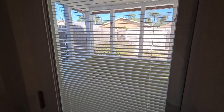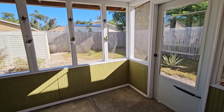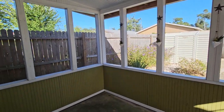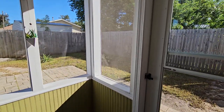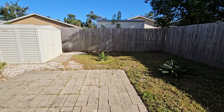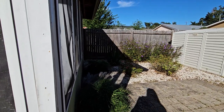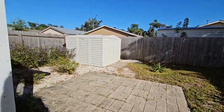Heading out to the backyard. Screened-in porch. Bird's-eye view of the backyard here. Cozy and well-maintained privacy fence on all sides. Lovely paver patio in the back. Yard storage building. Sitting on 0.08 of an acre.